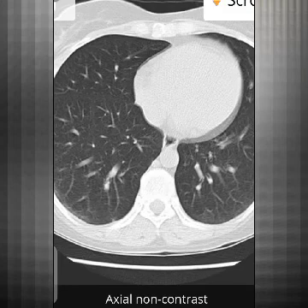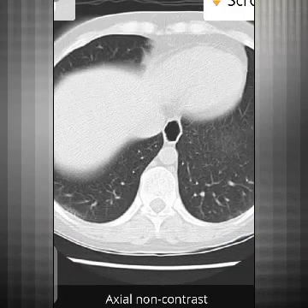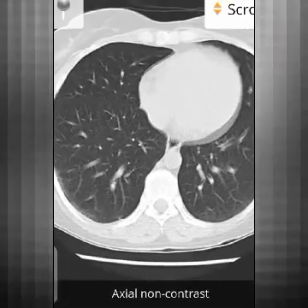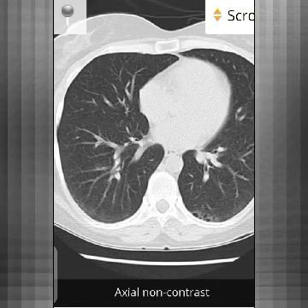Focus on this area — can you appreciate these findings? Can you see these subpleural micro-cysts over here? The cysts are forming in this region.